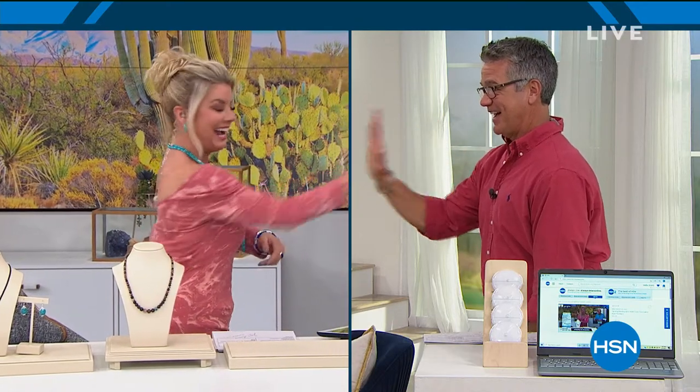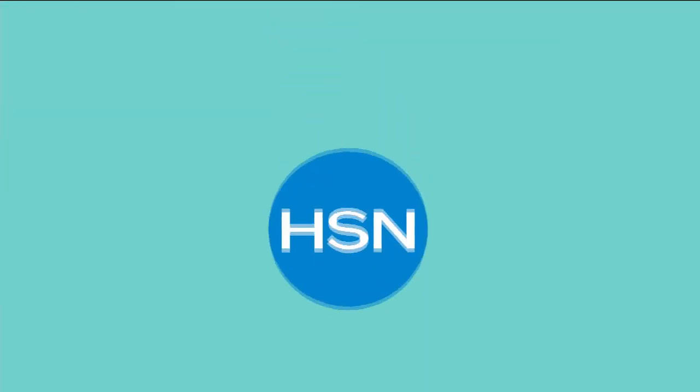Thanks a million, take care, bye bye everyone. My friend Guy Yovan is coming up next — we were chatting earlier, he has fantastic electronics. Hi, hi! Welcome back everybody — that wasn't even a break, it just went right into me.